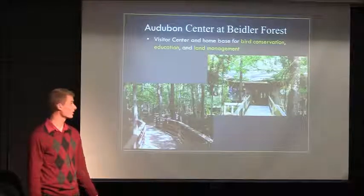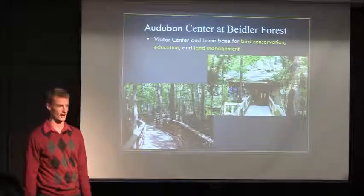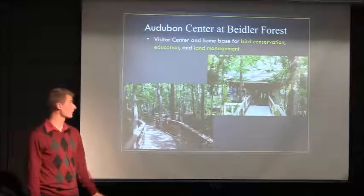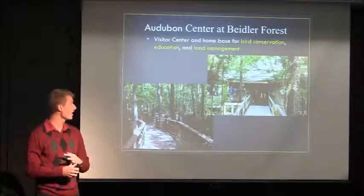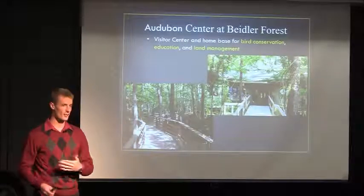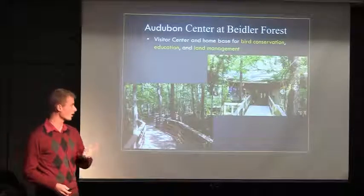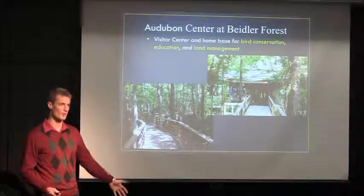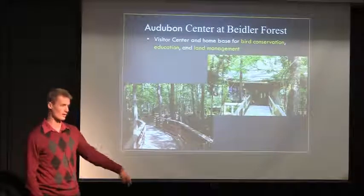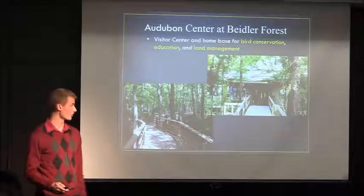This National Audubon Society Center was in Beidler Forest, a part of Four Hole Swamp in Harleyville, South Carolina — a very small town. It served as a visitor center and home base for bird conservation, education, and land management. It's about a mile-long dirt path to get to the visitor center, but once you're there, there's a beautiful visitor center and out the back there's about a 1.75-mile boardwalk that loops around in a natural old-growth swamp.